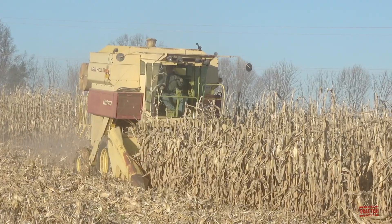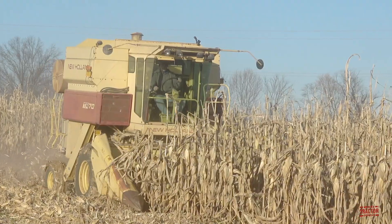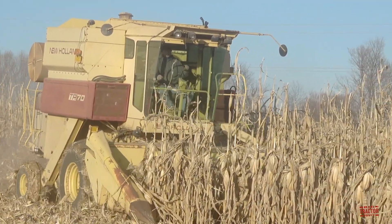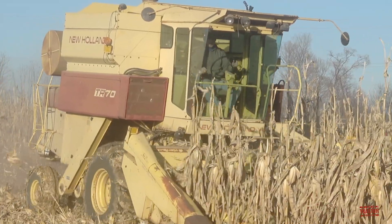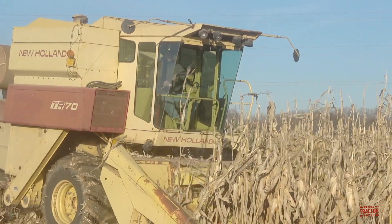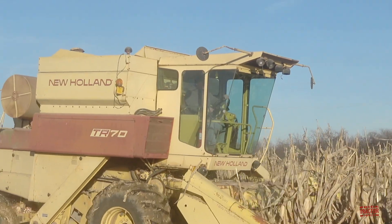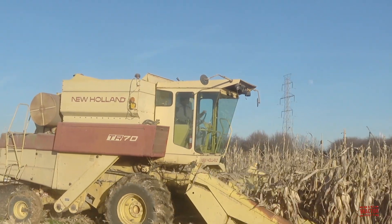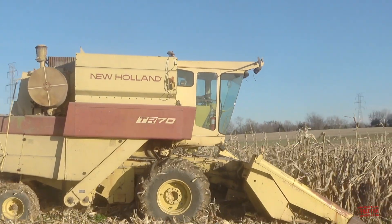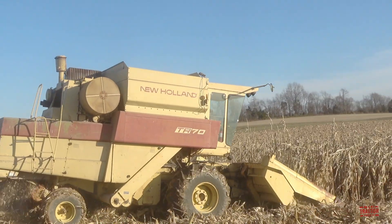Sperry New Holland wanted to expand its harvesting range of farm equipment, which included a very popular line of hay and forage equipment manufactured in New Holland, Pennsylvania. The company built a new combine factory in Grand Island, Nebraska, to begin building Claeys combines in North America under the Sperry New Holland brand. Looking to gain more market share, Sperry New Holland began developing a rotary combine that would change the market significantly.